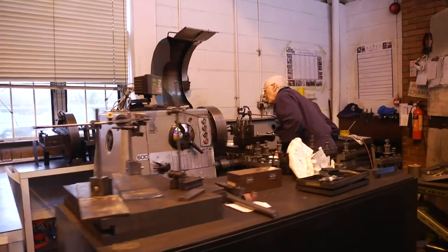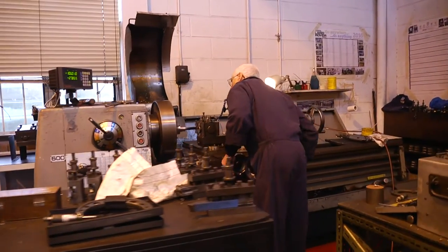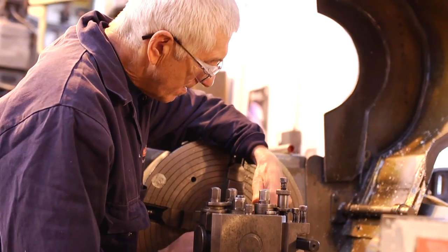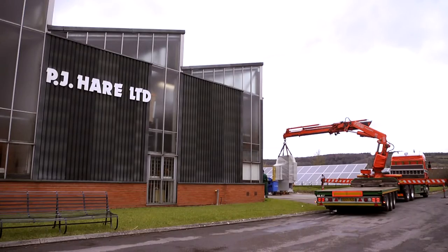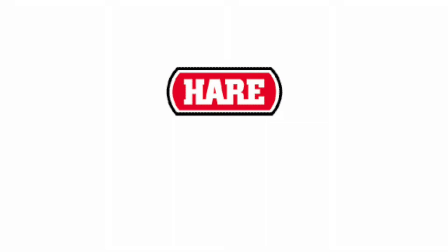Our experience in the industry dates back almost 70 years and today we continue to lead the way with cutting-edge technologies. In manufacturing, nothing should be left to chance, so to be sure of success, remember the name PJ Hair.